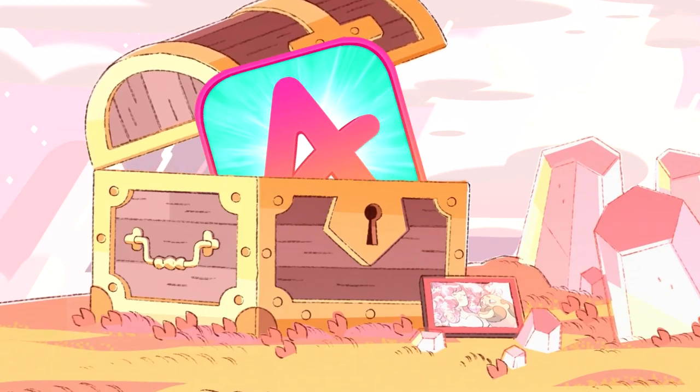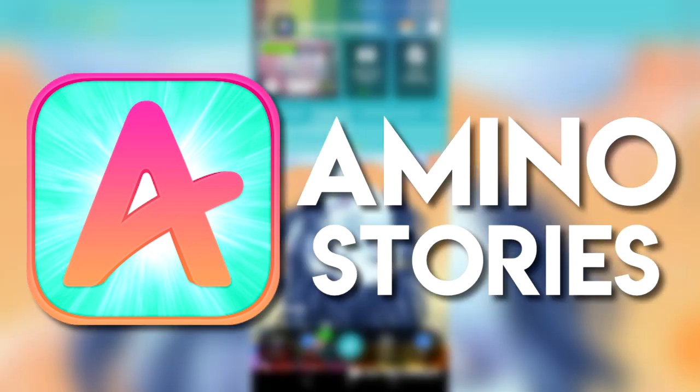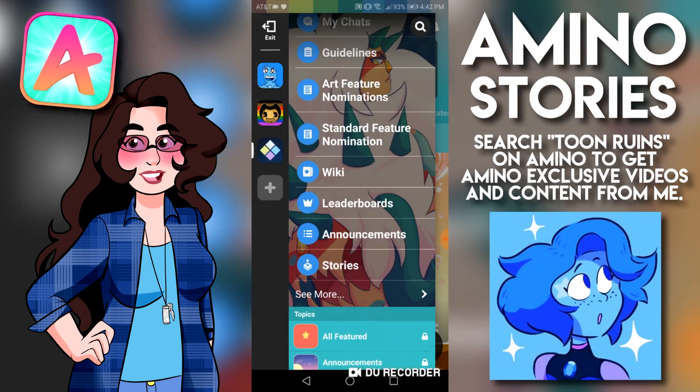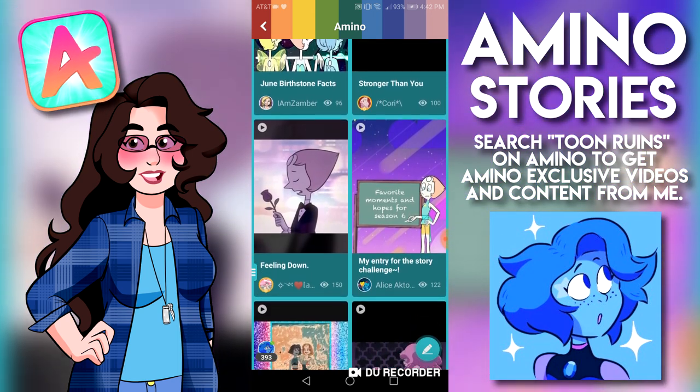Wait, what's today's sponsor doing in here? Welcome to Amino Stories, the new way to rapidly share multiple ideas and cover as much ground as possible. You may have heard of the Amino app before, but the Stories feature is brand new and is an excellent way for content creators to communicate and get diverse content out to their fans.